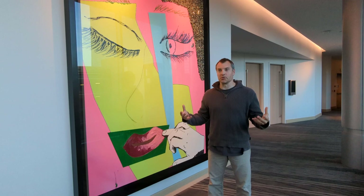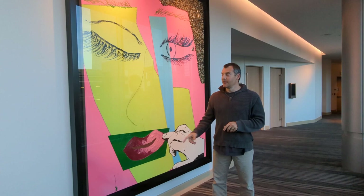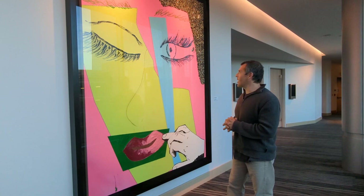It was privately owned for a long time. It's now part of the Curio Collection by Hilton, but the art collection at the Art Hotel is exceptional, including this — Mickalene Thomas, 2014. How about that?